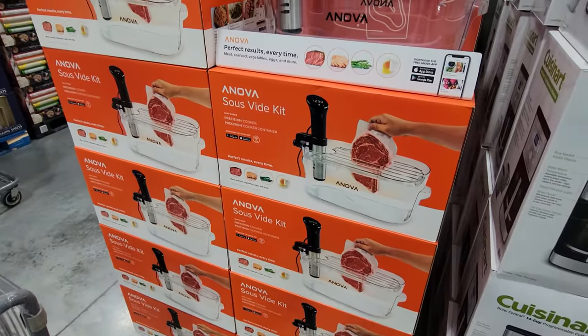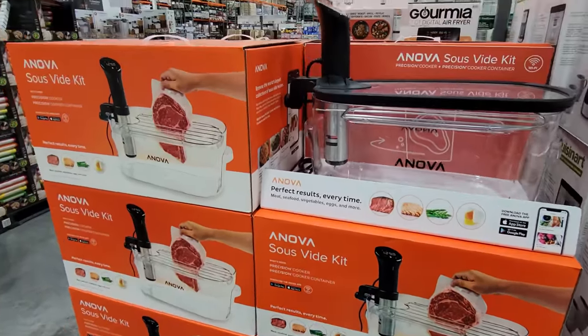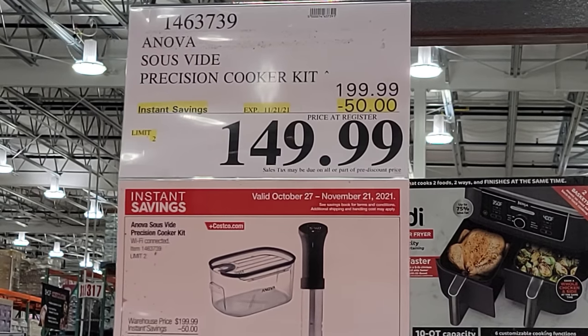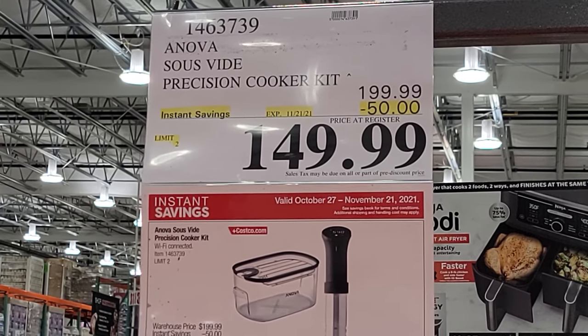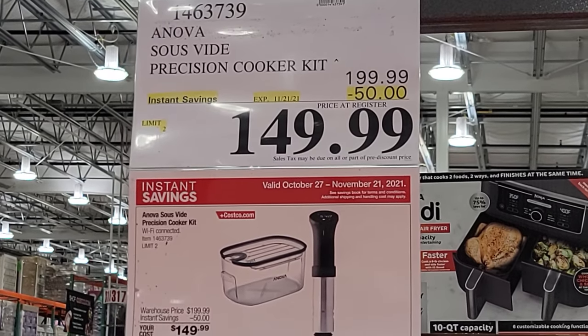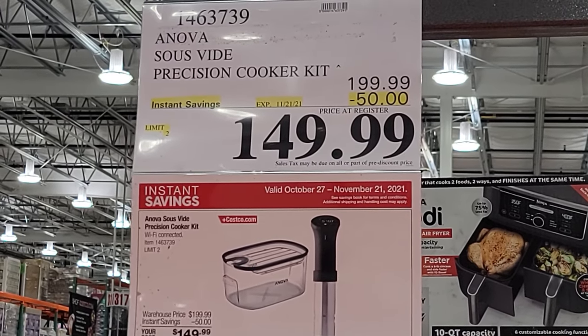Here we are looking at the Anova Sous Vide precision cooker kit. This is part of their normal flyer — $50 off, good until November 21st, from $200 down to $150.